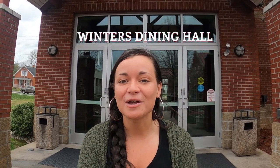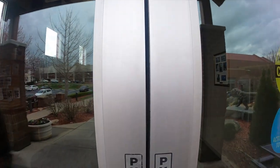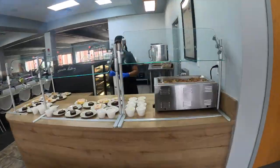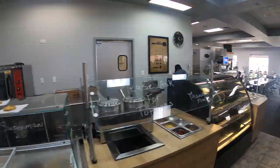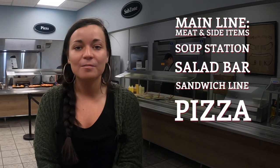Our first stop on tour is the Winners Dining Hall. Once you become a Campbellsville Tiger, this is where you're going to eat the majority of your meals. Winners Dining Hall is an all-you-can-eat cafeteria, so you can get as many plates from any of our lines as you'd like. We have a main line that serves a well-rounded meal with a meat and some side items every day, a soup station, and a salad bar.